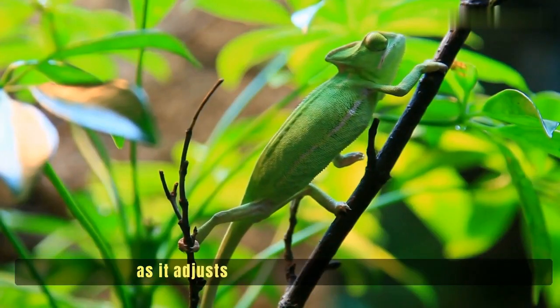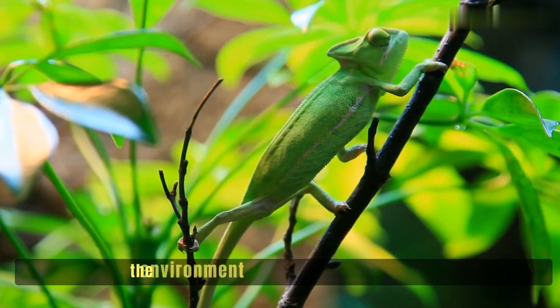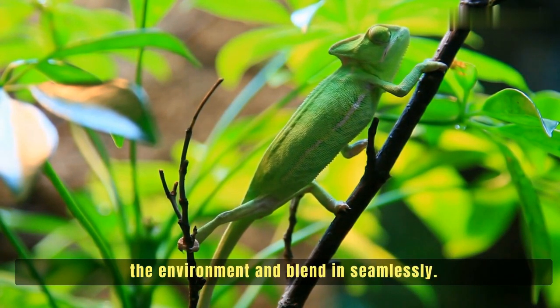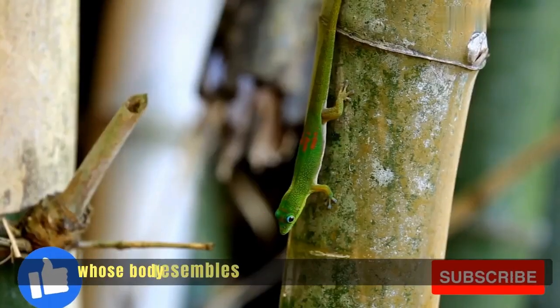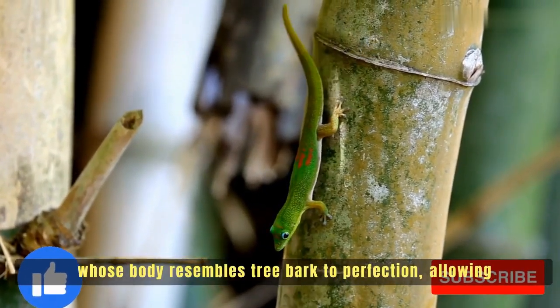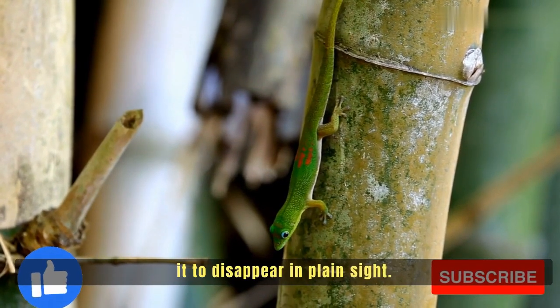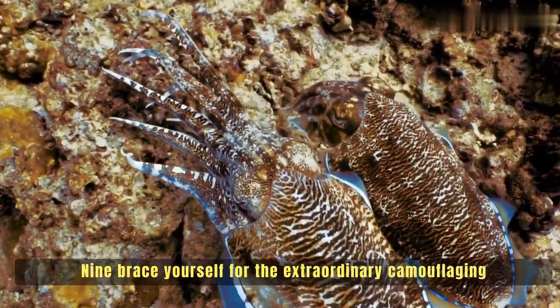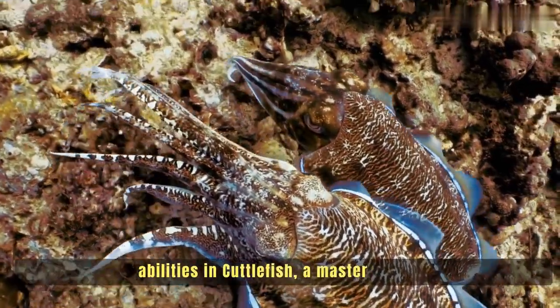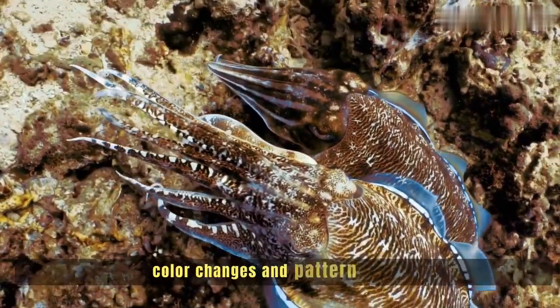Number seven: witness the remarkable transformation of the chameleon as it adjusts its skin pigments to match the environment and blend in seamlessly. Number eight: the uroplatus gecko, whose body resembles tree bark to perfection, allowing it to disappear in plain sight.